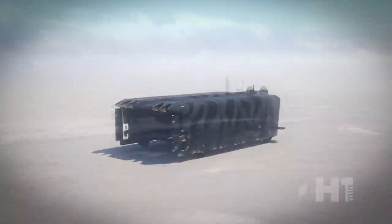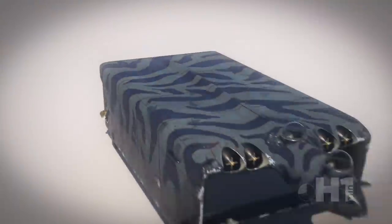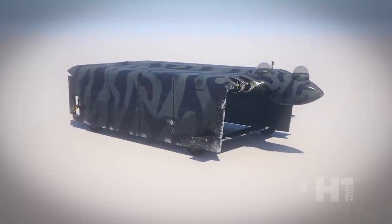It also had diving planes, trim and ballast tanks, enabling it to dive and resurface. Batteries in the keels enabled underwater operation, but it had limited depth, intended for shallow depth operations only.